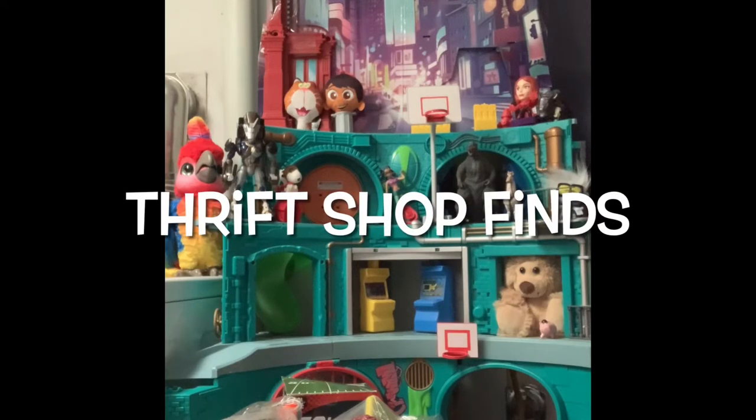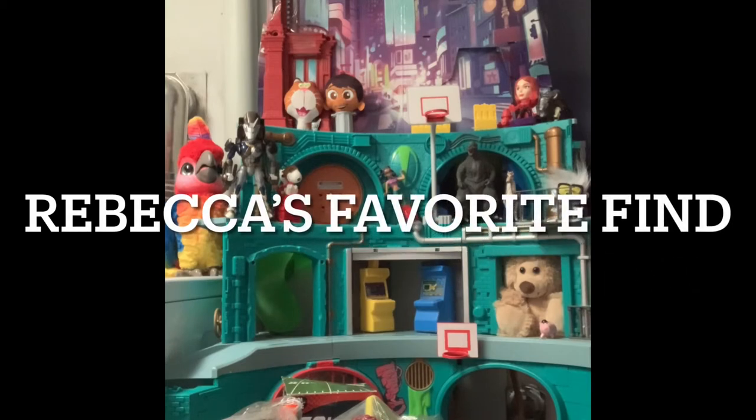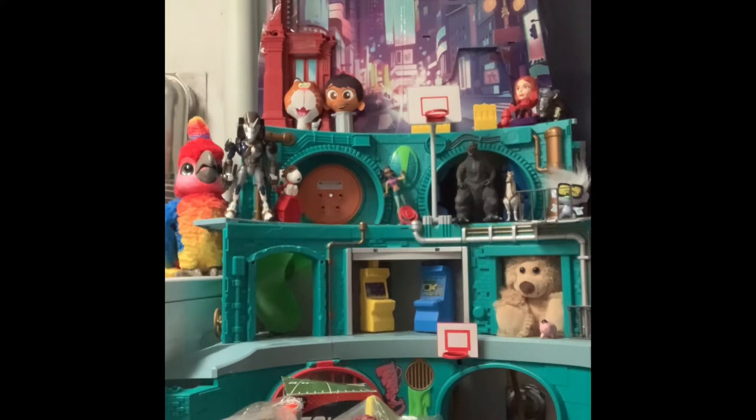Hey guys, welcome back to Thrift Shop Finds where we go out to the thrift shops and see what we can find. Today we went out to the Goodwill and found a bunch of stuff. Our first segment is Rebecca's favorite find as she sits here and eats chocolate pudding, and our second segment is 'Where's Forky?' We have both the little and big Forky hidden on the set today.